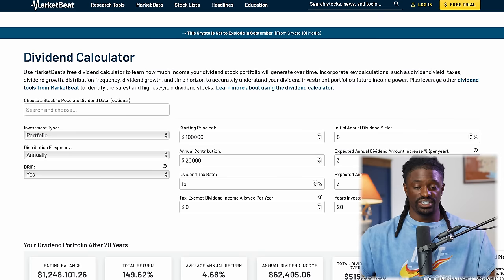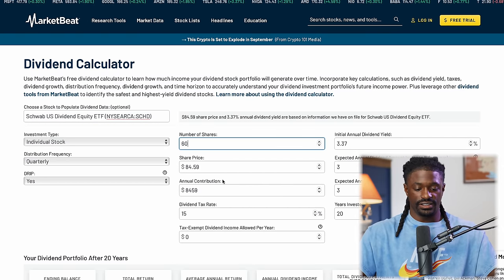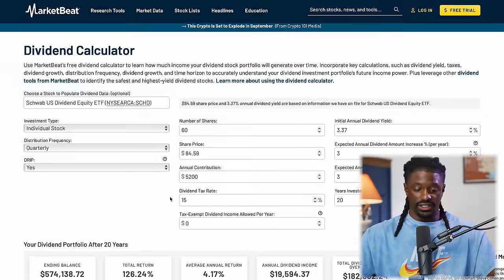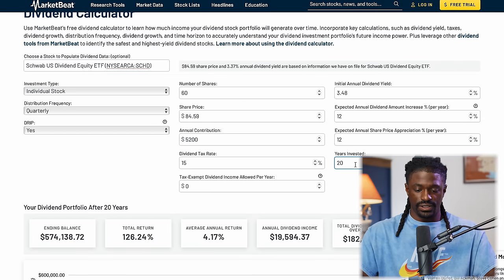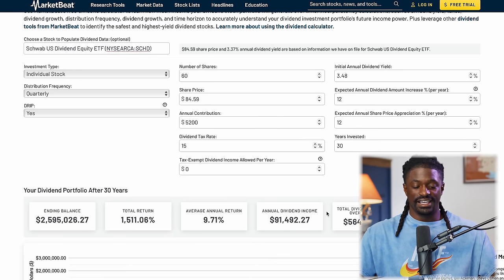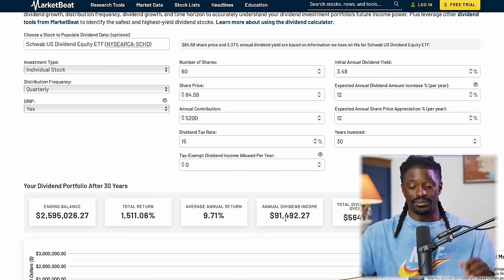Now let's look at my future projections using a dividend calculator. I currently have 60 shares and am investing $100 a week — $5,200 a year. SCHD has a 3.48% dividend yield, a 12% dividend growth rate, and has grown their stock price by roughly 12% per year for the last 10 years. Projecting 30 years out: if those rates continue, I could have a $2.5 million account bringing in $91,000 every single year in dividends.